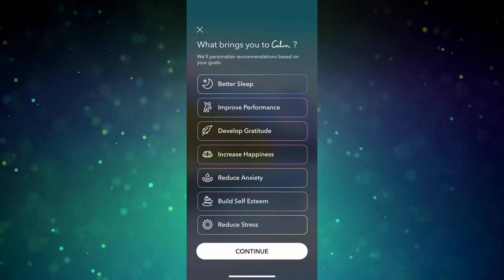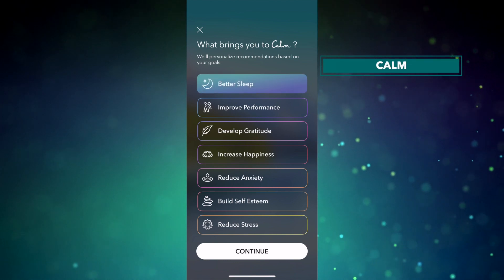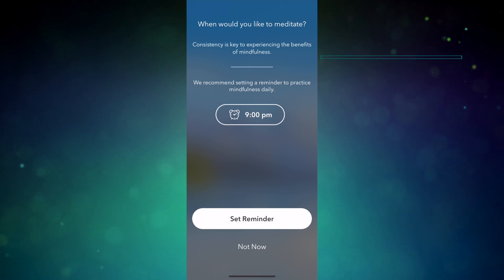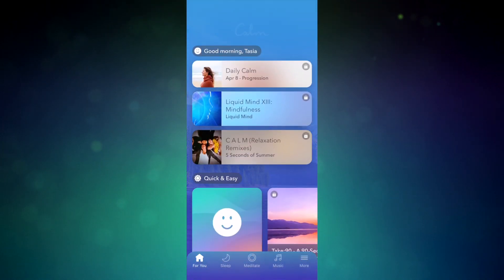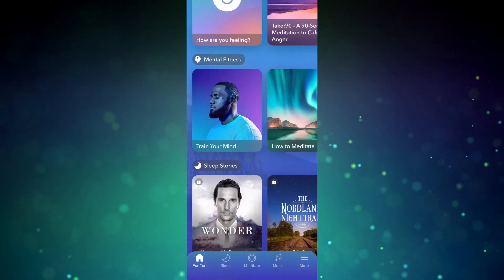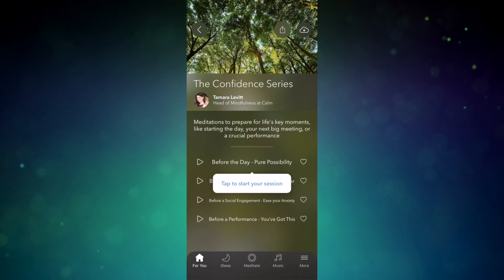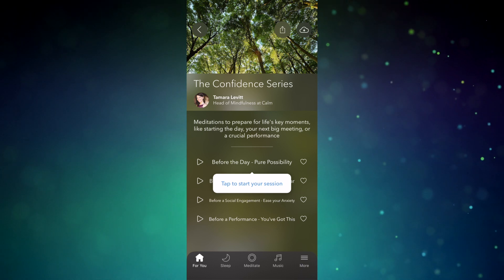Moving into our next app, Calm. This app offers guided meditations from 3 to 25 minutes in length. There are personalized goals like better sleep, increased happiness, reduce anxiety, and so on. You can set daily reminders with this app too. And much like Aura, Calm offers limited practices for free, but I quite enjoy their soothing nature sounds upon opening the app. You can also take advantage of their free 7-day trial and unlock the paid version for $70 per year.